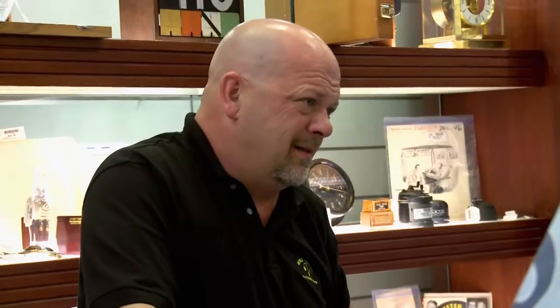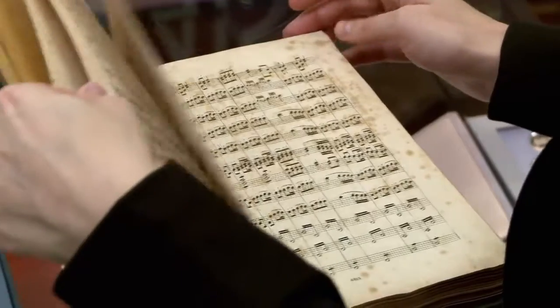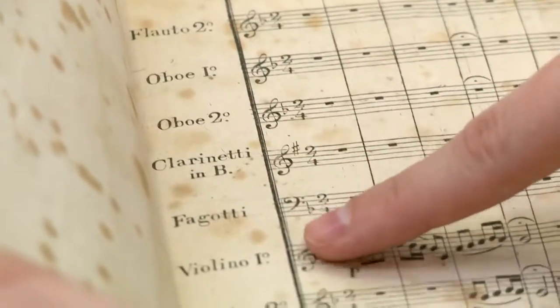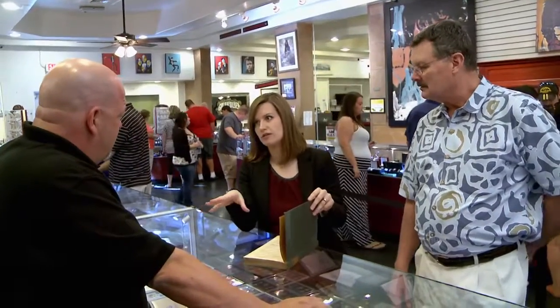Good questions. What you have here is the full score — you have all the different parts all together. You can see the different instruments in the orchestra. Normally what you see would be printed in orchestral parts, so there'd be one for each instrument.